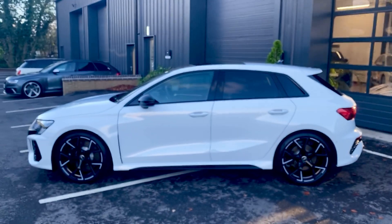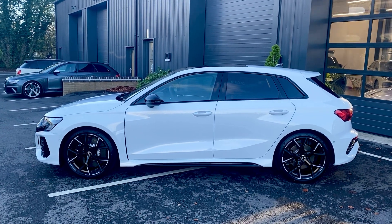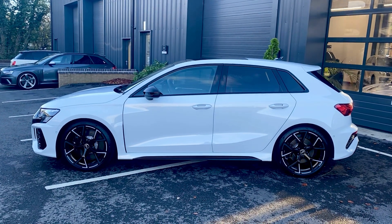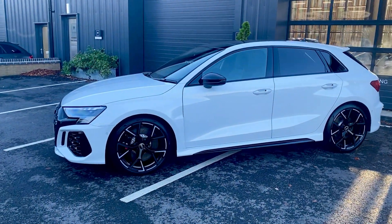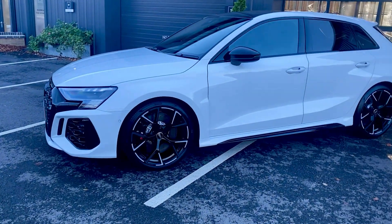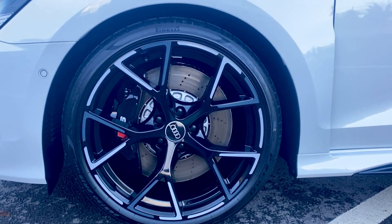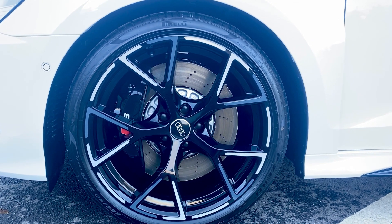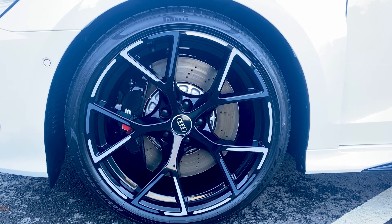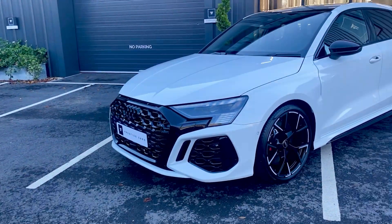These are incredibly quick cars — just a 2.5 litre with 395 horsepower. Various driving modes, à la Audi, which they are very good at. It's a little confusing to start with, but once you have set the car up to how you like it, these things cover ground unbelievably quickly.